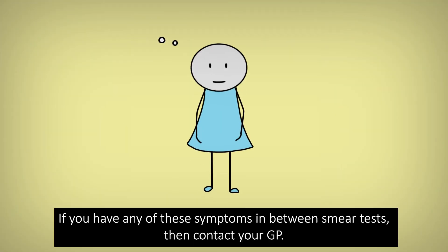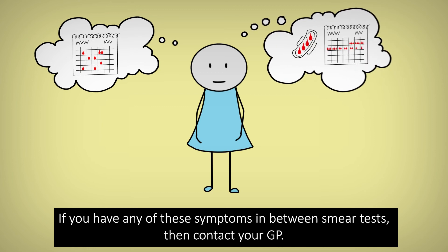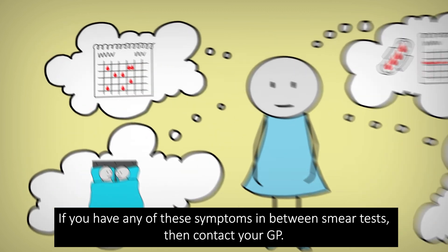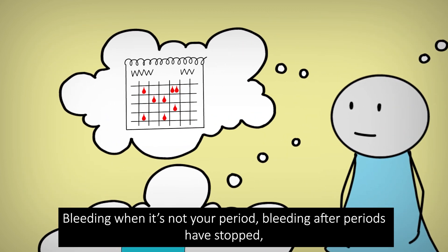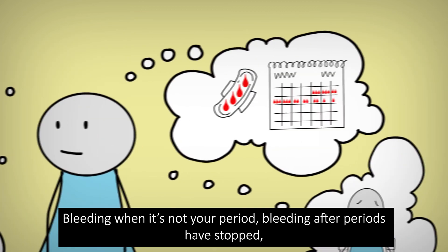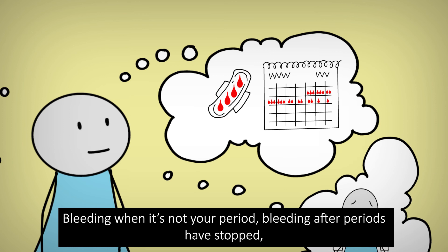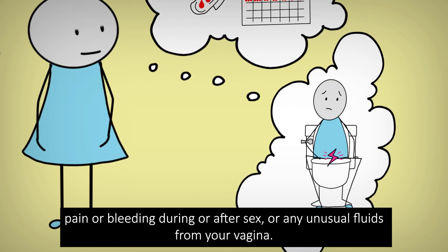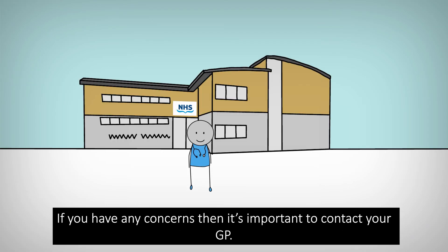If you have any of these symptoms in between smear tests, then contact your GP: bleeding when it's not your period, bleeding after periods have stopped, pain or bleeding during or after sex, or any unusual fluids from your vagina. If you have any concerns, then it's important to contact your GP.